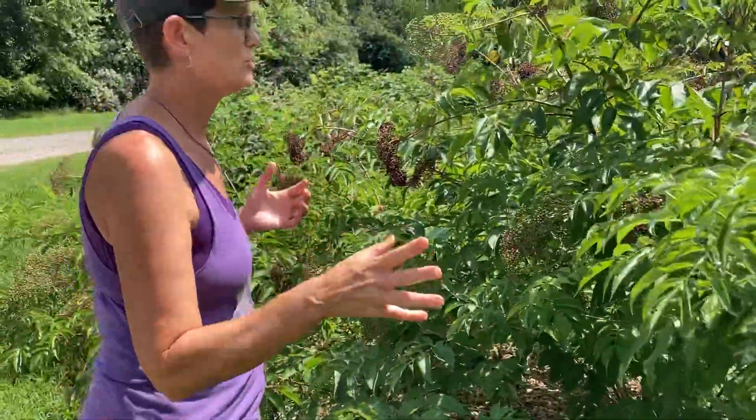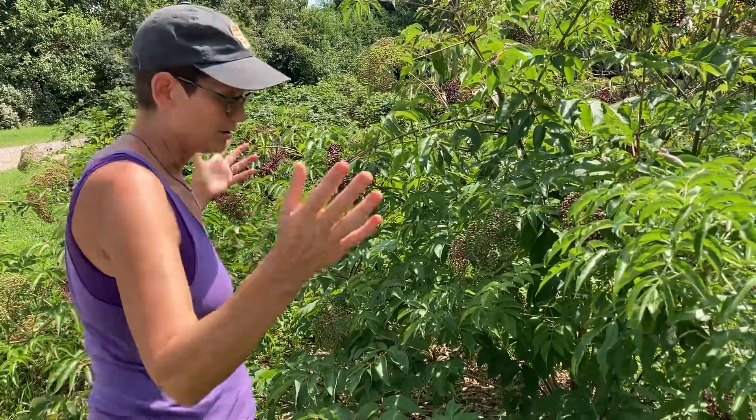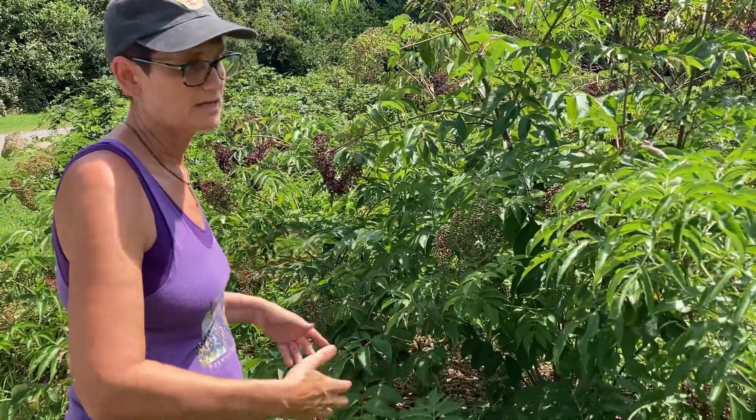Now, how to tell the York from the Adams. It's a little tougher because it could be the conditions of the soil that makes something not grow as well. So I can't say the Adams is always bigger, but in general it's usually bigger. If they're not growing right next to each other, sometimes that's hard to tell.